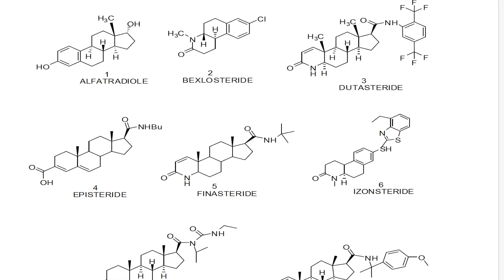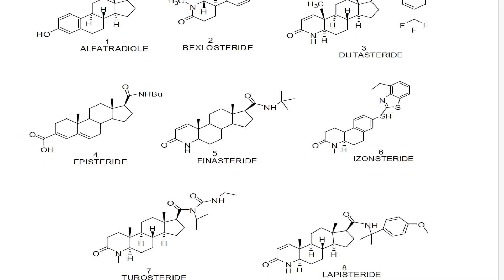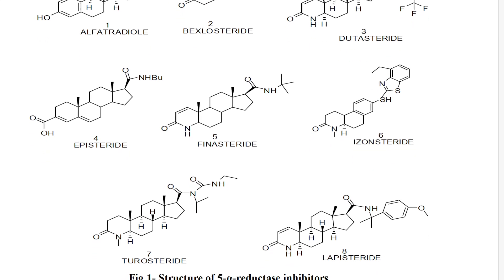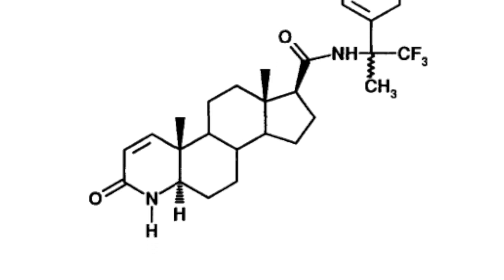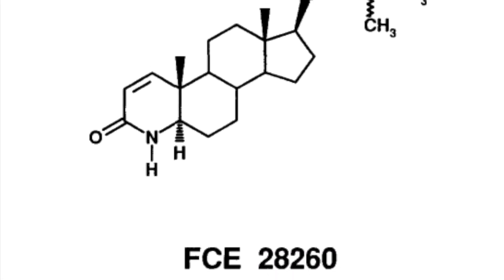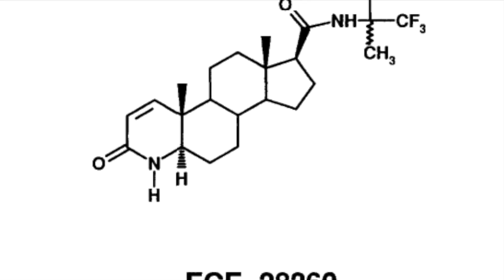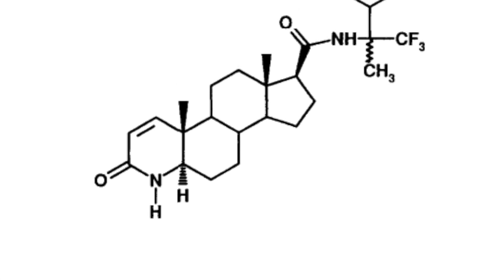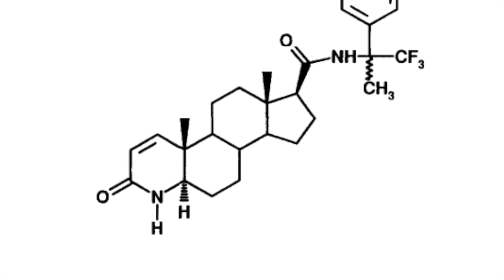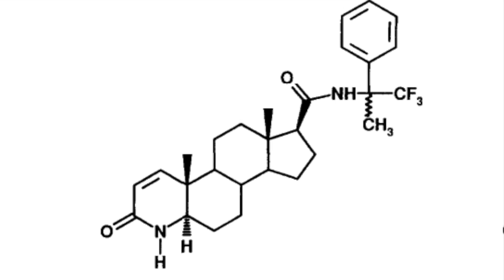There are a bunch of 5-alpha reductase inhibitors that never made it to market — some for being too liver toxic, and others, from what it seems, simply due to funding. Today we're going to be looking at one in particular. This is FCE28260, also known as PNU156765. For the purpose of this video — too many numbers — I'm just going to call it FCE.